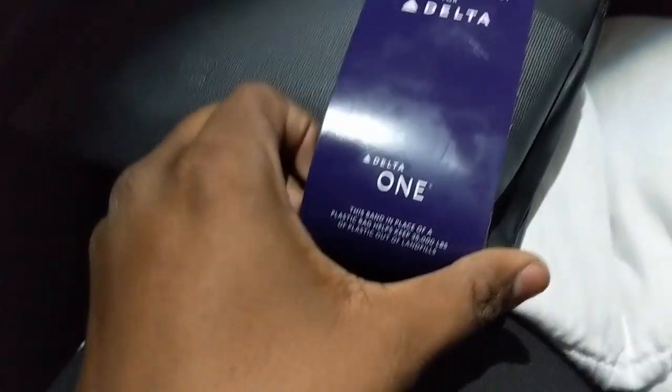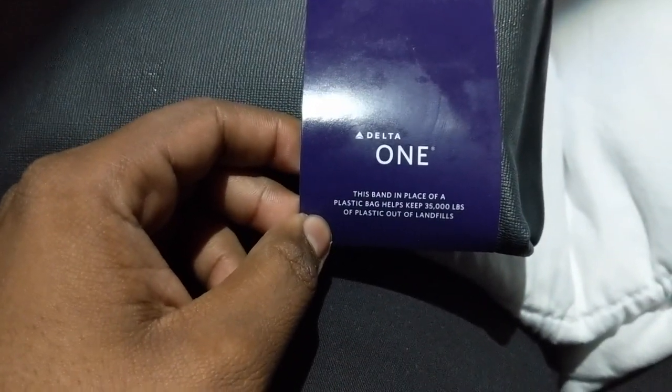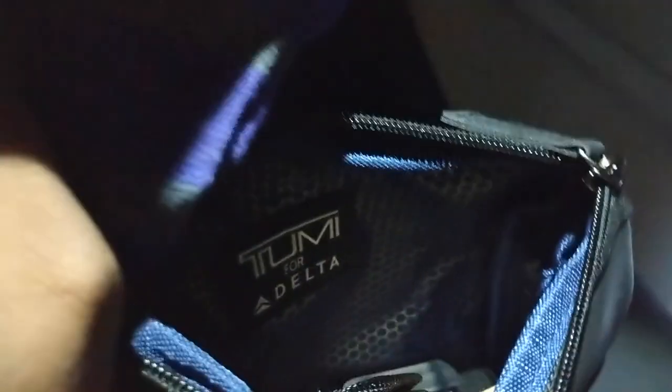Let me show you guys what you get inside the Tumi bag. You get it if you're in Delta 1. The band-placed plastic helps keep plastic out of the landfill. When you open it, you get socks — very soft socks. You also get an eye mask for when you're sleeping so you can cover your eyes. It's semi-soft.